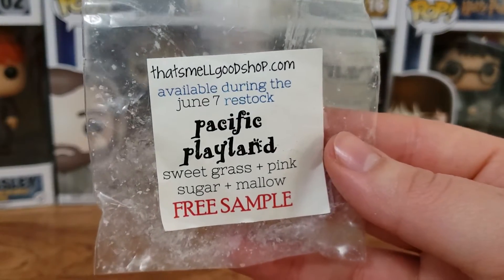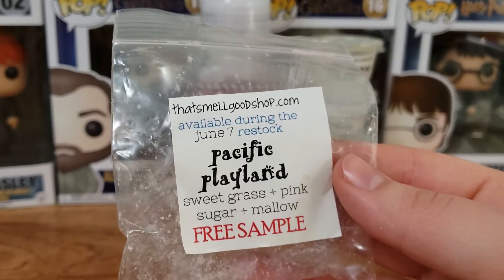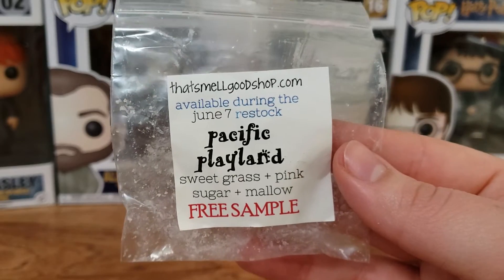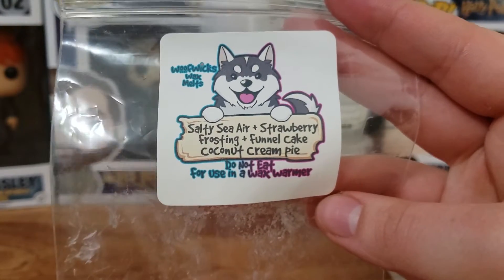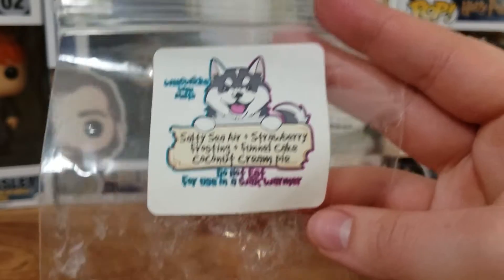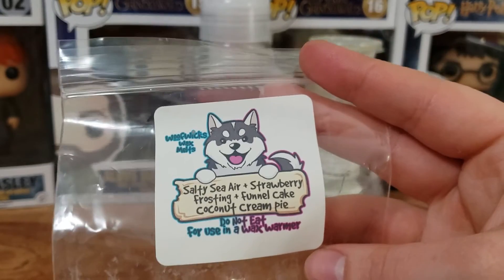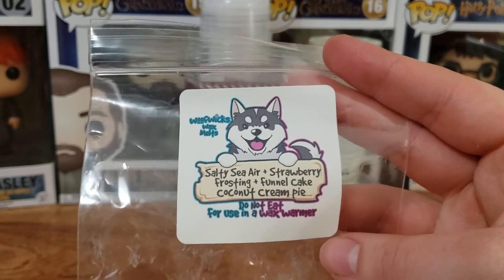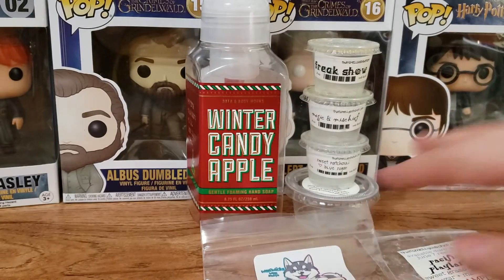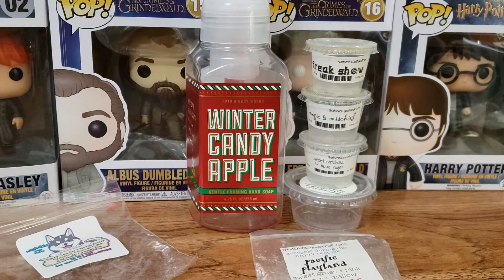We have Pacific Playland — Sweetgrass, Pink Sugar, and Mallow. I barely smelled this. I didn't smell any grassy note in here. It was just a very sweet scent. I wouldn't get it again; it was kind of light. Next we have Salty Sea Air, Strawberry Frosting, Funnel Cake, Coconut Cream Pie. This one was really good. It was stronger on the Salty Sea Air. It wasn't the strongest scent she has, but this one was nice. I wouldn't get it again because I like other Salty Sea Air blends better.